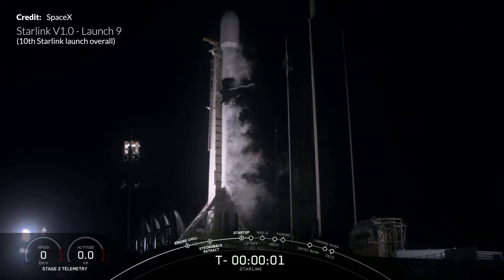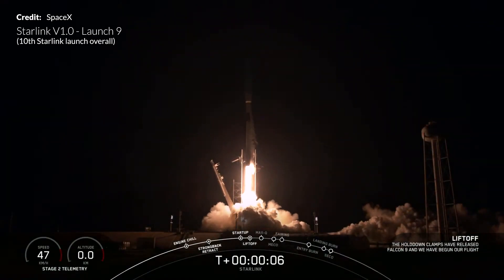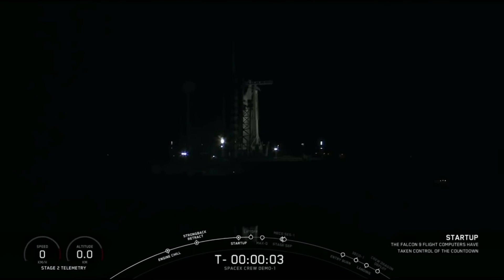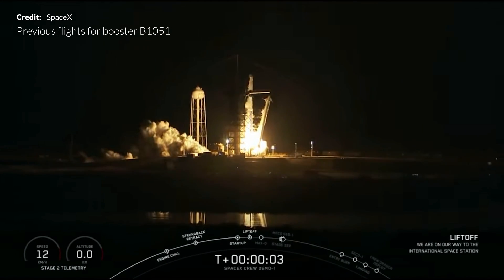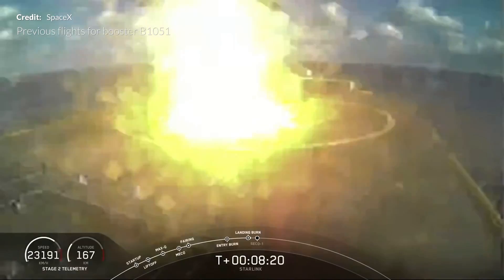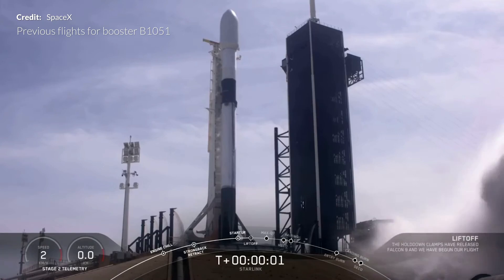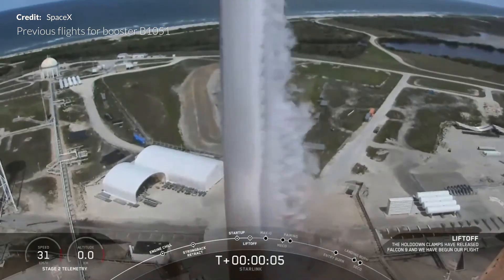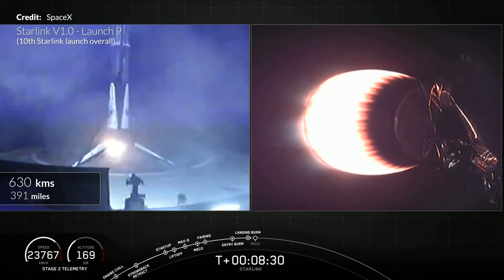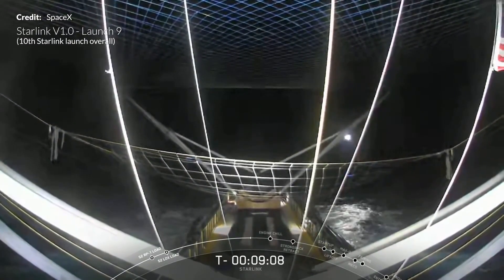After so many delays, we finally saw the rideshare launch of Starlink 9 with BlackSky Global's two microsatellites designed for Earth observations, accompanied by the next batch of 57 Starlink satellites. This booster designated B1051 had already flown four times previously — twice in 2019 with Crew Dragon's Demo-1 and the Radarsat mission, and two other Starlink missions this year. So this was the booster's fifth flight. After nine delays and two scrubs, the booster landed successfully on the drone ship 'Of Course I Still Love You,' some 630 kilometers downrange.